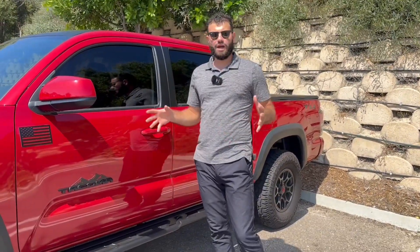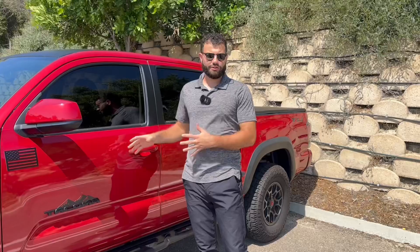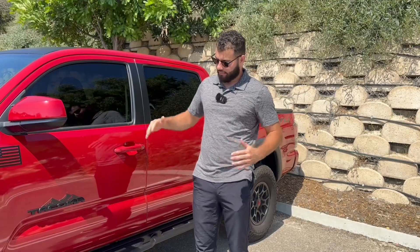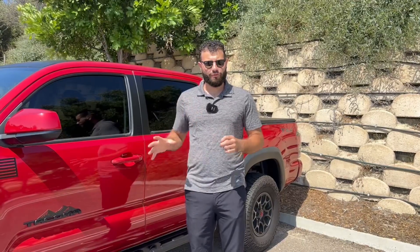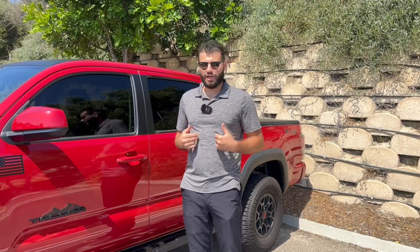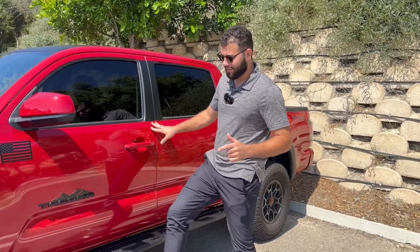The next one is going to be getting the right steps. If you're looking to get side steps for your Tacoma — maybe because you have shorter people who get in the truck, or you're a little shorter yourself and want that step to help you get in — you have a couple of different options. You should research the different types before buying. There are a lot of different ones; some are thinner, some come out more, some are lower, and some have an extra side step.